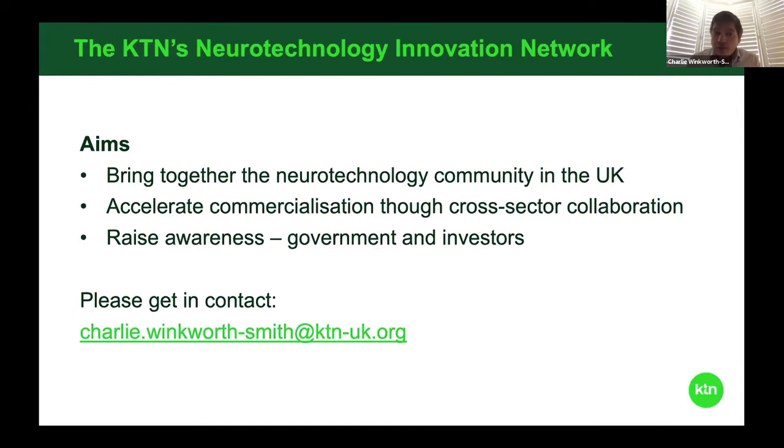If any of you are new to the KTN's Neurotechnology Innovation Network, we're here to help. We're here to try and bring together and grow the neurotechnology community in the UK to help you accelerate the commercialization of your new technologies. Please do get in touch if you've not been in touch before - it'd be great to find out what you're doing and hopefully we can make some useful connections for you.